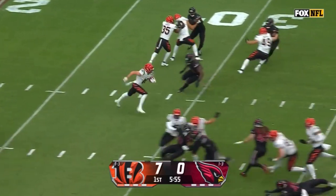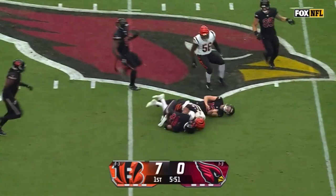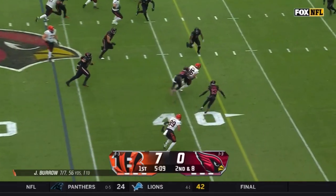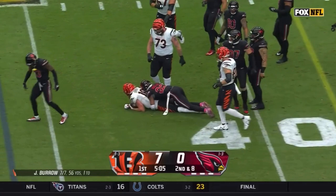Irwin from the 25, a hole up the middle, Irwin to the 40, and Irwin weaves his way into Cardinals territory. Second down and eight from the 46, quick toss to Irwin again — Trent Irwin's third catch of the afternoon already.